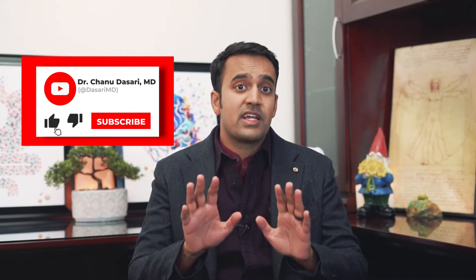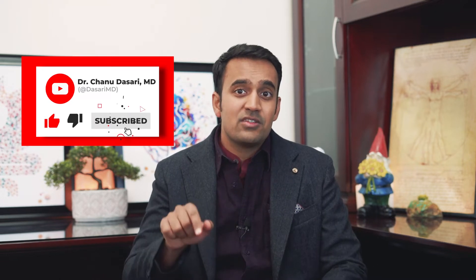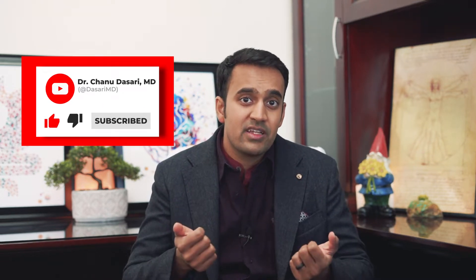Before we go any further, don't forget to like and subscribe and hit the notification bell to keep up to date. These are must-see videos for anyone with ulcerative colitis looking to reverse their symptoms for good — helpful information you probably won't get anywhere else.